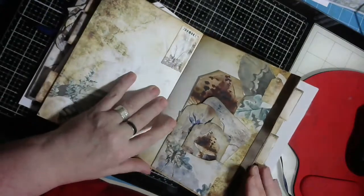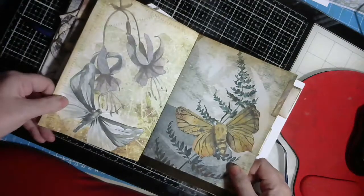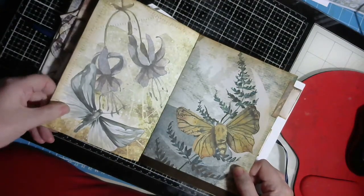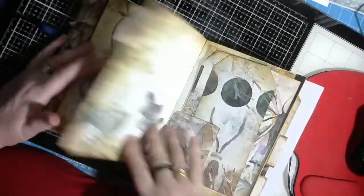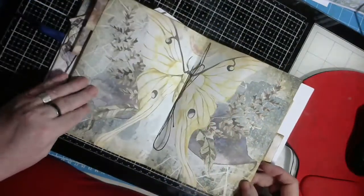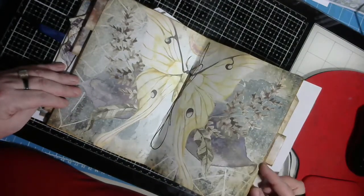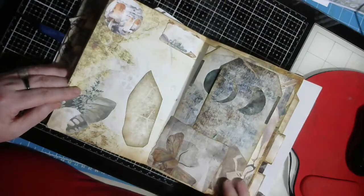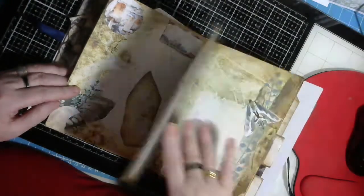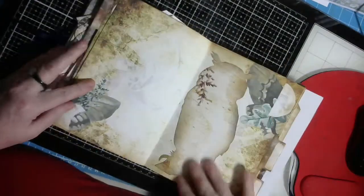There's more journaling space here and here. This would make a lovely gift for somebody who likes the woods and nature, that sort of thing - beautiful, absolutely beautiful kit. I used that one as a center piece and I think it's absolutely gorgeous. There's loads of ephemera in this and I love these journal spots that are in the kit.